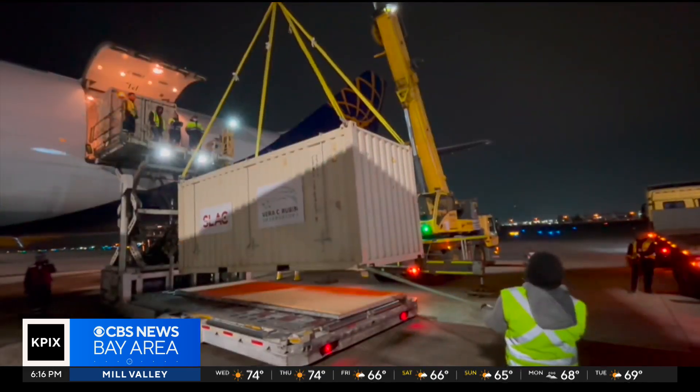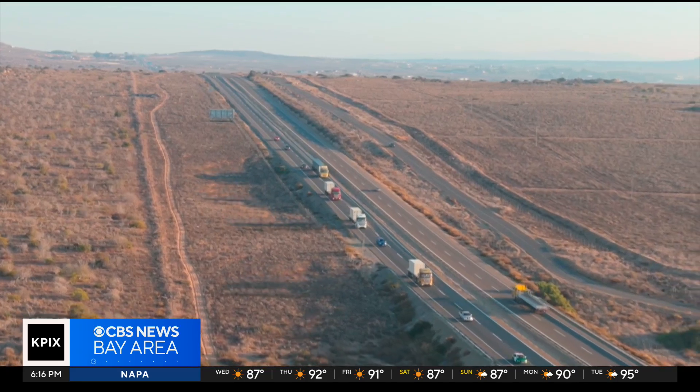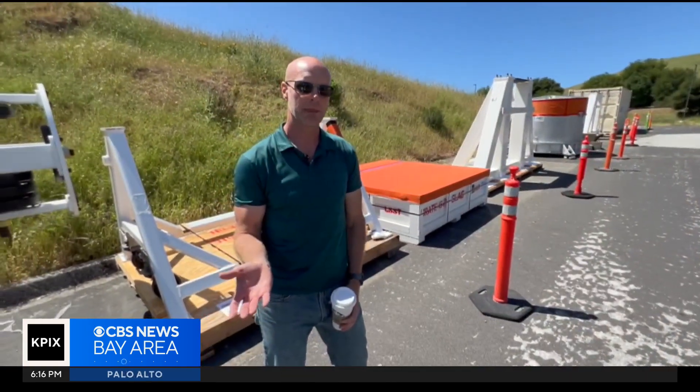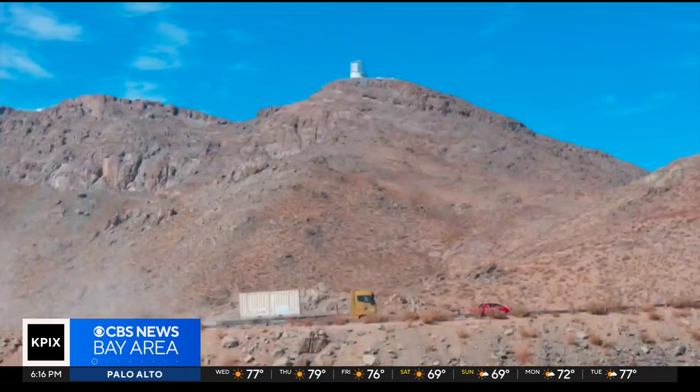The camera container was loaded onto its own transport vehicle, and then nine trucks drove in a slow convoy to the guarded gate at the base of the observatory. It's at that point they turn off of the main highway onto a 35-kilometer dirt road up to the summit facility — and they will go very, very slow.